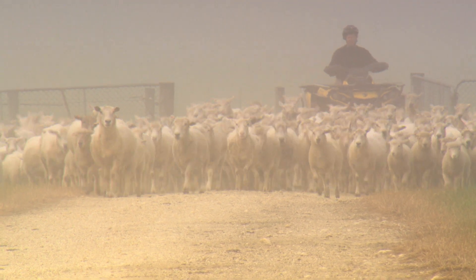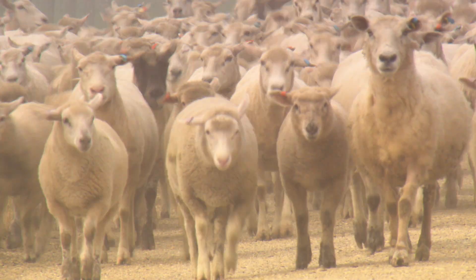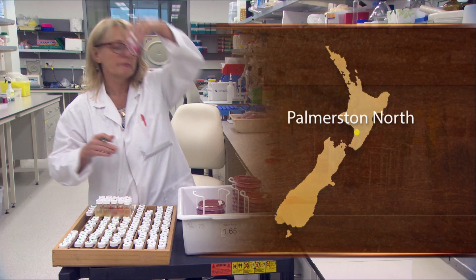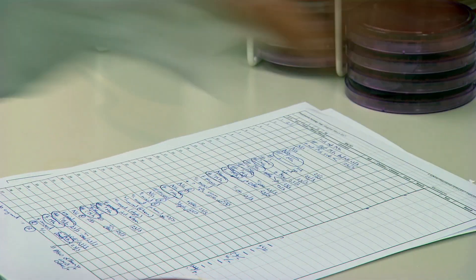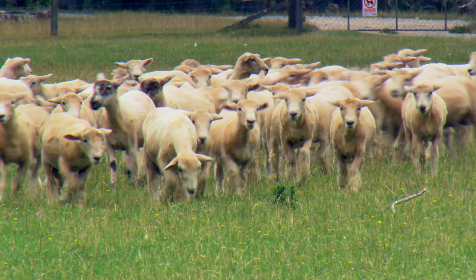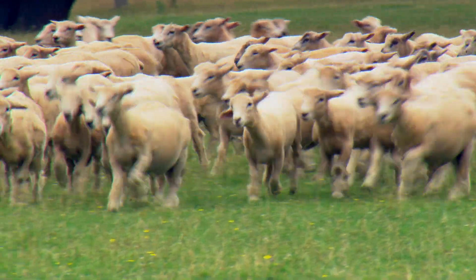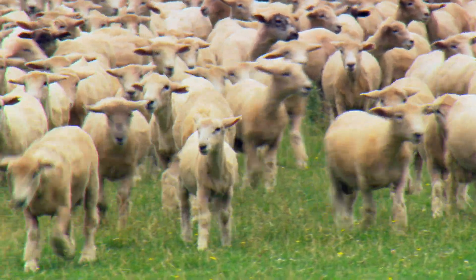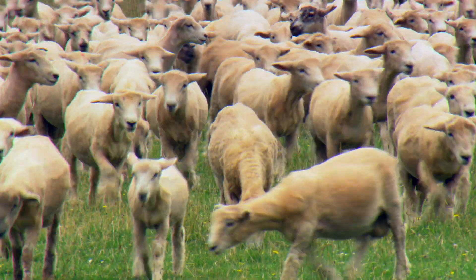Ovine pneumonia can be a huge problem for sheep farmers and meat companies. It's been estimated that the economic losses caused by the disease are close to $100 million each year. Research has been underway for some time at the Hopkirk Institute to identify the most common causes of the disease and produce a vaccine to combat them. Ovine pneumonia causes either death of lambs, weight loss of lambs, or problems at the works where they've got pleurisy and the chain has to be slowed down and bits have to be cut out. So it's a problem across the board.